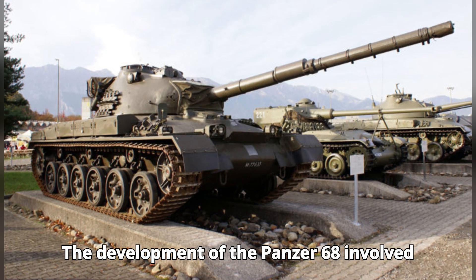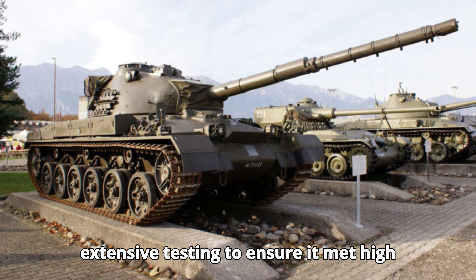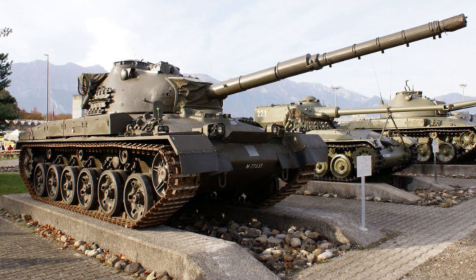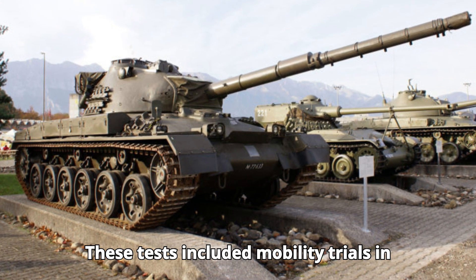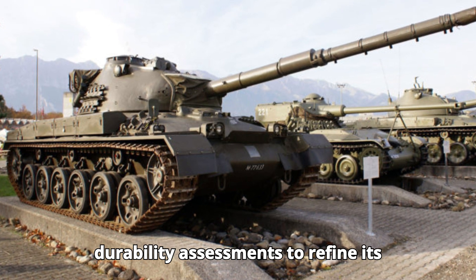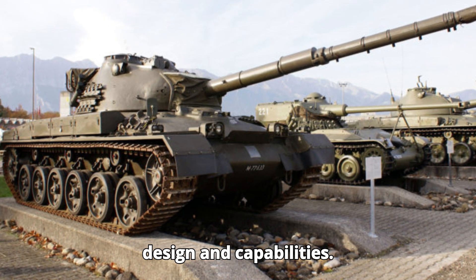The development of the Panzer 68 involved extensive testing to ensure it met high performance and reliability standards. These tests included mobility trials in harsh terrains, live-fire exercises, and durability assessments to refine its design and capabilities.